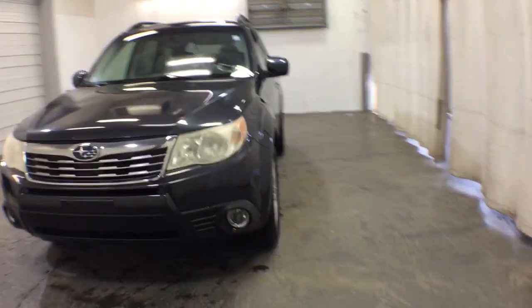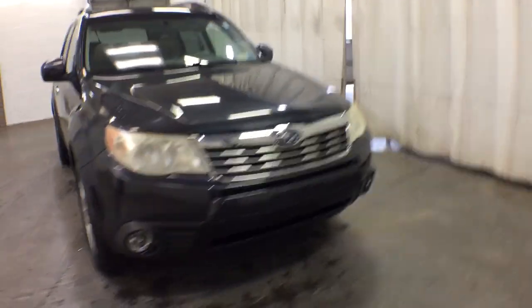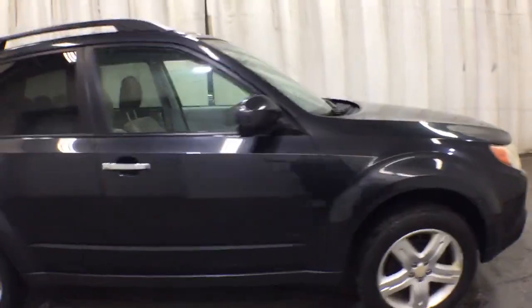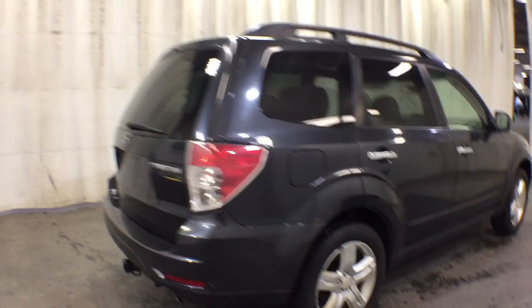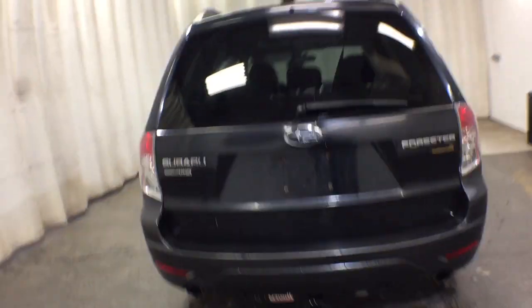This could be the car for you. The 2010 Subaru Forester, with less than 150,000 miles on the odometer, provides excellent value. This well-built Forester delivers confidence, comfort, and capability. Advanced safety tech, a smooth ride, and all-wheel drive position you for success on every journey.